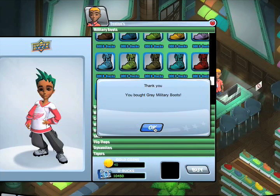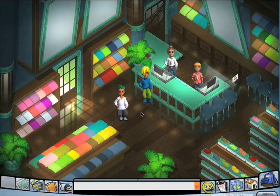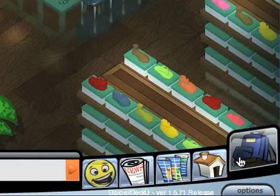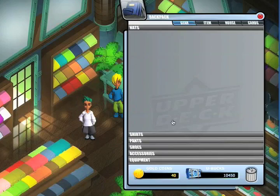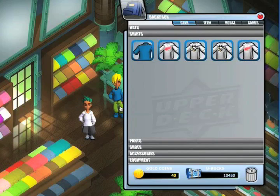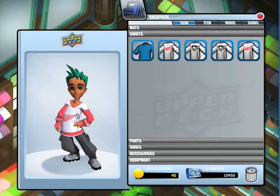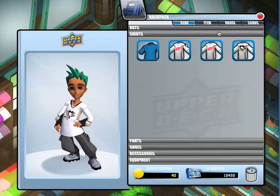I want you to know that all of the clothing that you buy is in your backpack, so you can change what you're wearing if you'd like to mix it up a bit. Just open your backpack and click gear, and you can drag your stuff over to your player for an updated wardrobe.